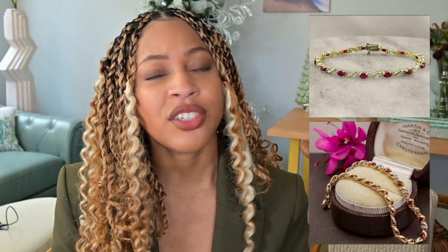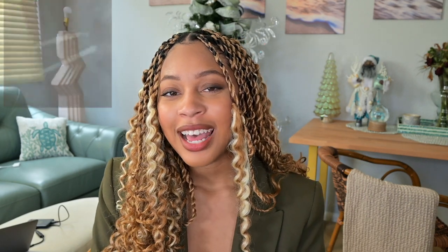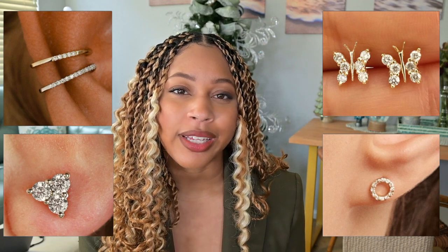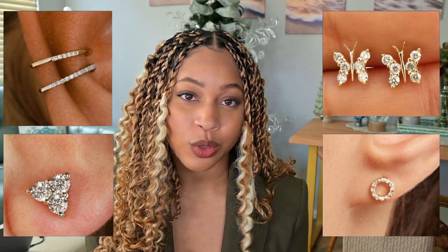I also want a ruby bracelet. I have ruby earrings, I have a ruby ring, and I just think a bracelet is the next thing for my ruby slash garnet collection. The final thing for jewelry is going to be some diamond earrings — some studs. Or it doesn't have to be diamonds; I just need a really light shade gemstone so that it goes with most of my outfits. It could be moissanite, aquamarine, topaz — I don't really care. I just want some studs because this ruby stud I like to wear is quite deep, and I want some brighter jewelry framing my face for the summertime.